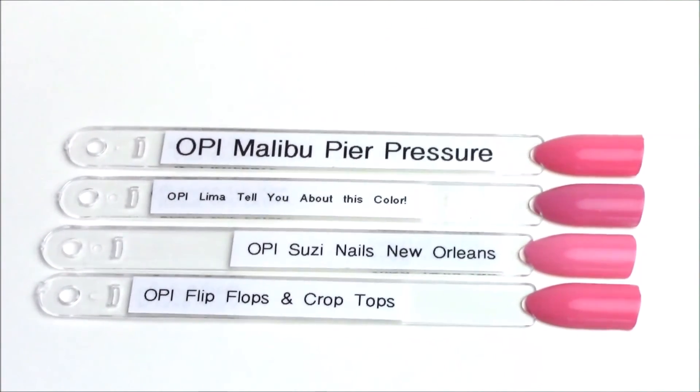Last up is the pink of the collection, OPI Lima Tell You About This Color. I kept calling it a dusty bubblegum pink because it has more dustiness than typical bubblegum pinks. OPI Malibu Peer Pressure from the California Dreamin' collection is much more vibrant. Suzy Nails New Orleans is close but has a terrible formula and is not as dusty. When compared, Lima Tell You About This Color almost has a dusty mauve undertone. OPI Flip-Flops and Crop Tops is also not a dupe.